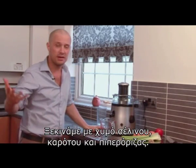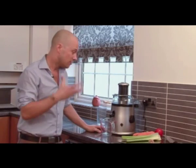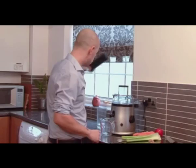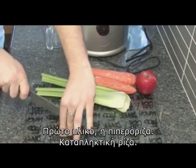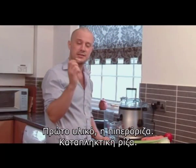First recipe — I'm going to make something really nice and easy: celery, carrot, ginger juice. It's a great thing to start your day with, actually takes two minutes, really simple. So first ingredient is ginger, this spicy little root.